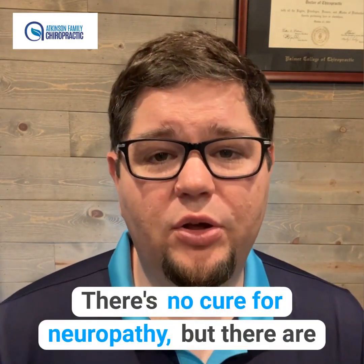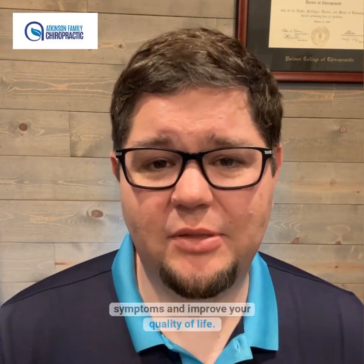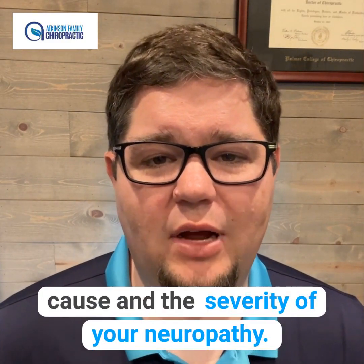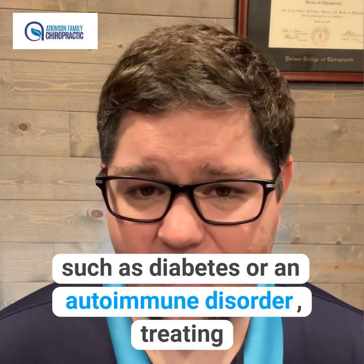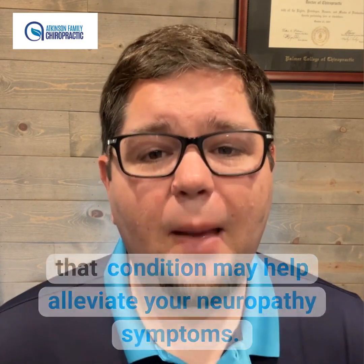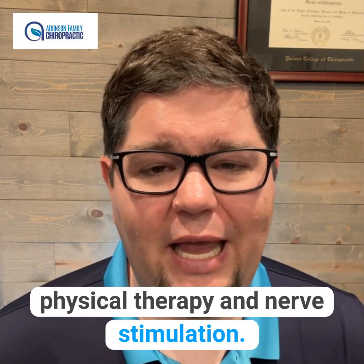There's no cure for neuropathy, but there are several treatments that can help you manage your symptoms and improve your quality of life. The treatment you receive will depend on the cause and the severity of your neuropathy. If your neuropathy is caused by an underlying condition such as diabetes or an autoimmune disorder, treating that condition may help alleviate your neuropathy symptoms. Medical treatments may include pain medications, physical therapy, and nerve stimulation.